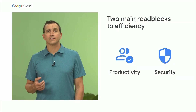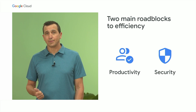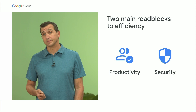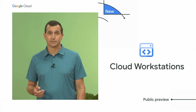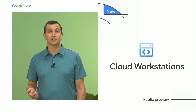Solving developer velocity challenges requires a two-pronged approach. How do we not only make it easier for developers to build applications, but also easy for IT admins to securely scale dev environments? To address this, I'm excited to announce the availability of Cloud Workstations. Think of Cloud Workstations as providing pre-configured, but customizable developer environments in the cloud, with your favorite dev tools pre-installed and up-to-date.